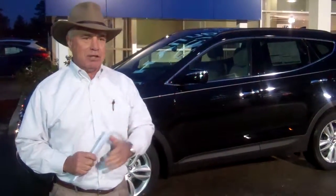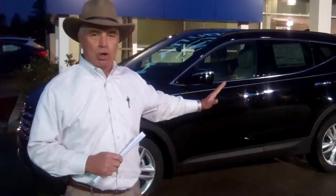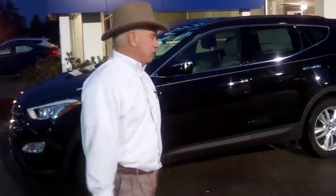We've got four or five of the 2013s left, and we're getting a bunch of the 2014s in. We can make you a great deal on these 2013s. This particular one is the Santa Fe Sport 2.0 Turbo — it's got a great package. Let me show you some of the features.